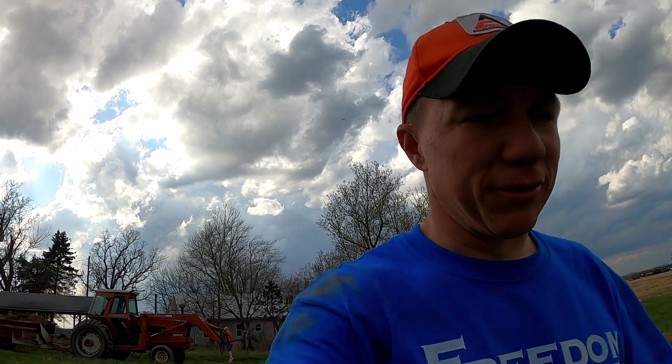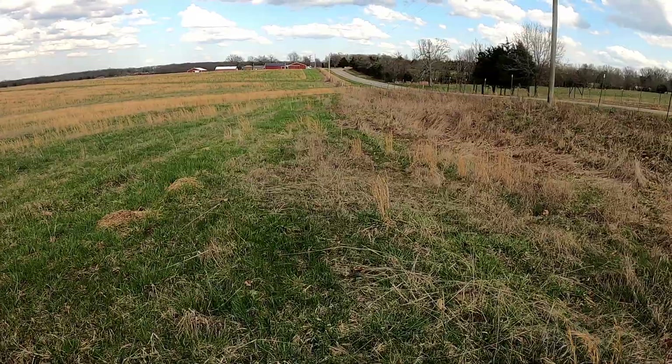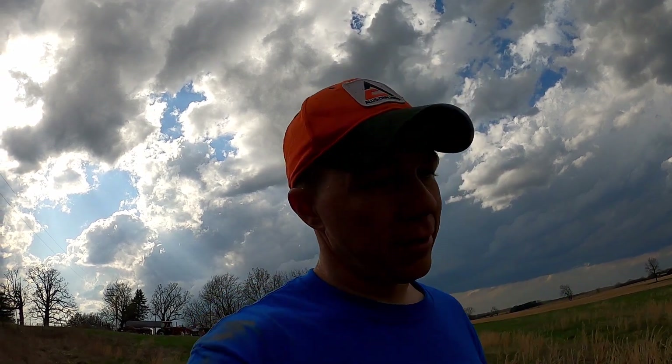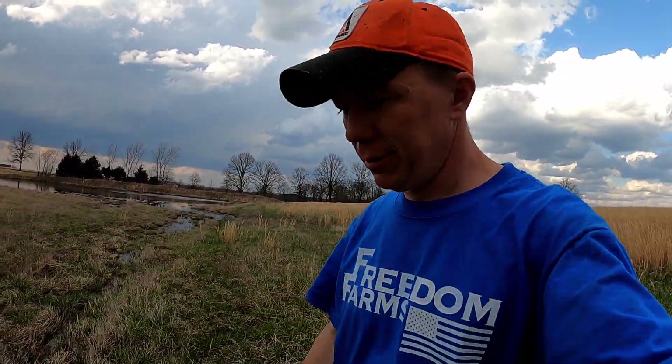You guys have seen before where I get the tractor stuck — I'd like to avoid that. So I'm walking down here to check what the ground is like. Right here it's solid, but the problem is I've got to go down and cross at this low point and I'm not so sure about that. I'd have more confidence with a front-wheel-assist tractor. Being two-wheel drive, a heavy tractor, and then top it off with all the weight of the manure spreader — all those political promises — I don't want to sink it. Slightly different plan: we're still going to try it but I'll cross down here where it seems more solid.